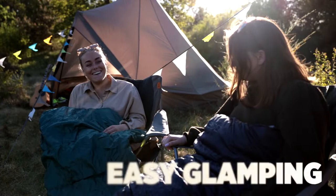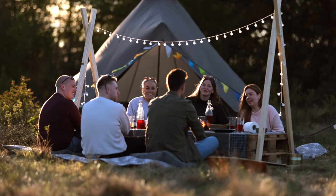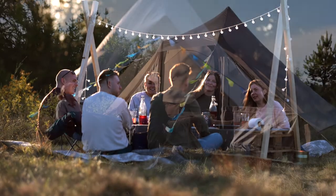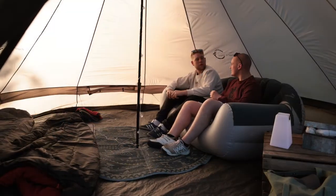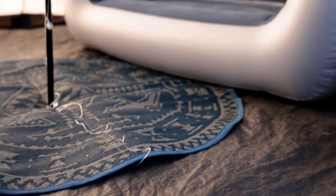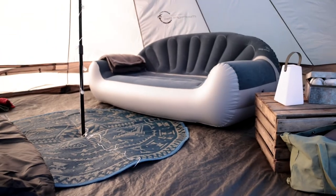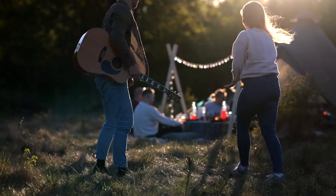EasyGlamping lifts any event with eye-catching tents that provide a special place perfect for use at festivals, garden or campsite. New bell and cabin models join the popular moonlight, yurt and teepee for more choice. Cheerful pennants and options that include elaborate carpets for use inside and out, plus coloured light chains help bring out your inner self in the perfect chill-out zone.